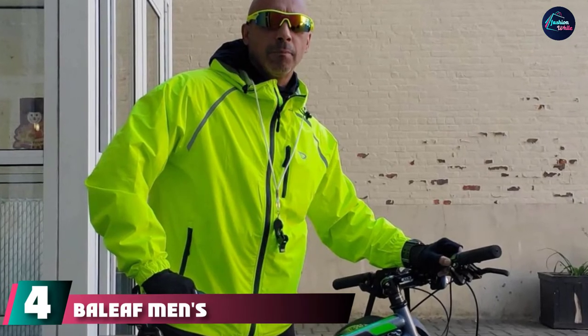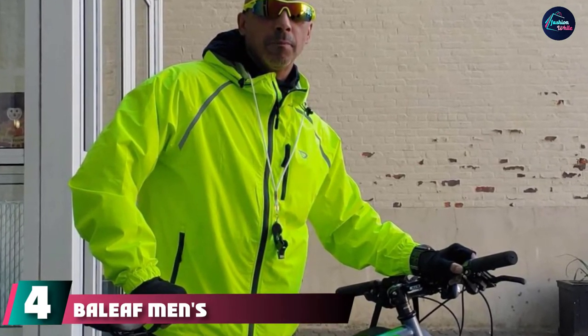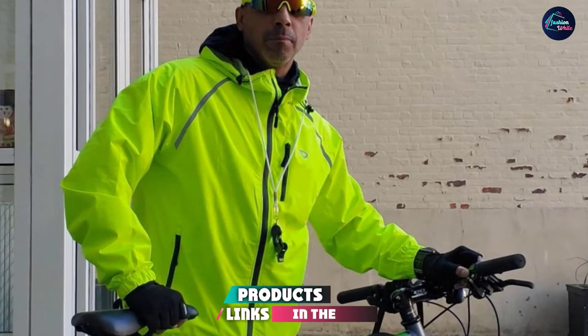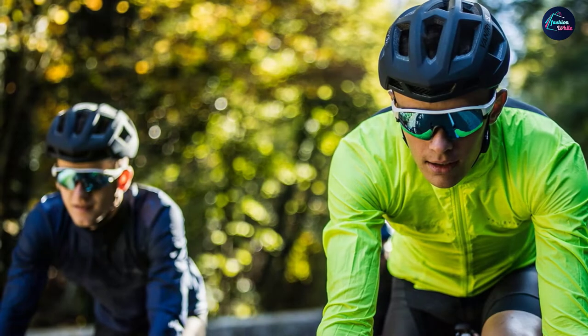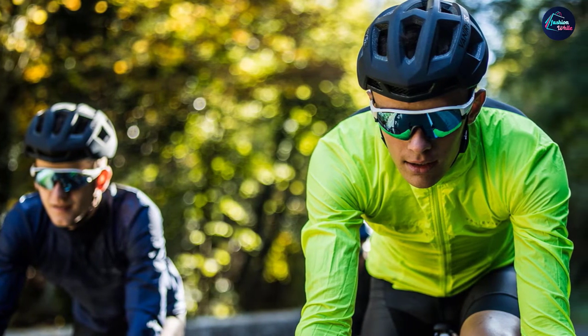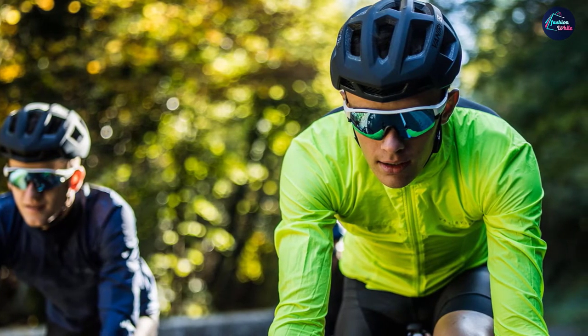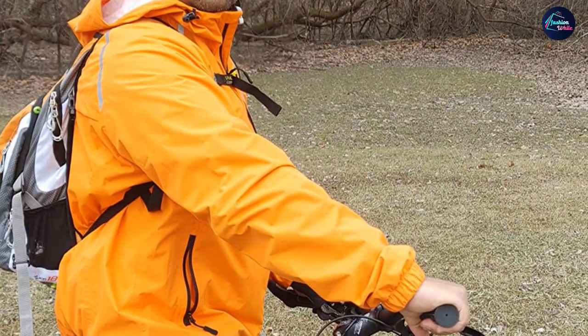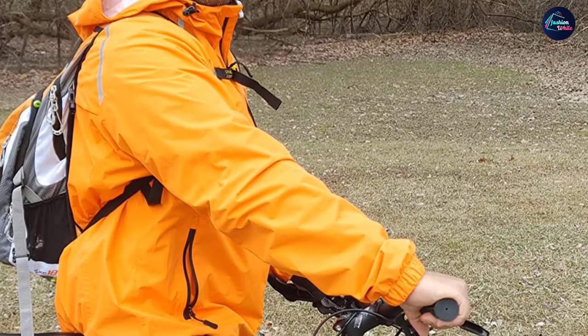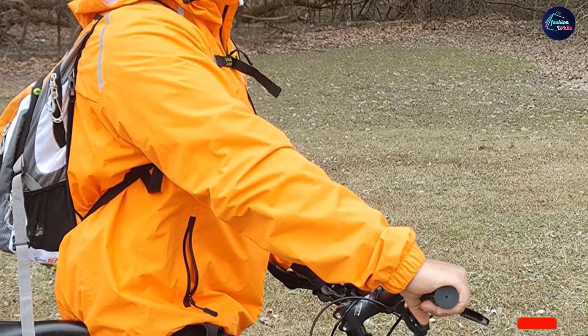Next at number four, we have the Baleaf Men's Cycling Rain Jacket. Designed for running and cycling, this trim-fitted windbreaker is a versatile option for windy, wet weather. This polyester shell features a drawcord hood and hem for an adjustable fit that blocks wind and rain, and it comes with plenty of storage pockets including two interior pockets, a zippered chest pocket, and a stash pocket at the rear. Strips of reflective material will help you stay visible at night too.